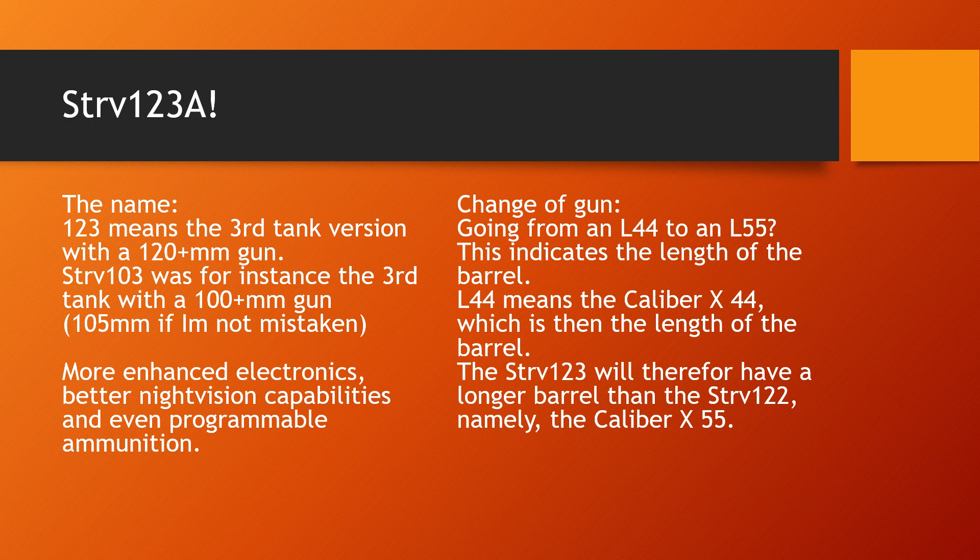You don't have to reload, you don't have to switch magazines or ammo belts. You just push a button and whatever round you have loaded can engage whatever is coming at you. Apparently we will have programmable ammunition for the Strv-123.